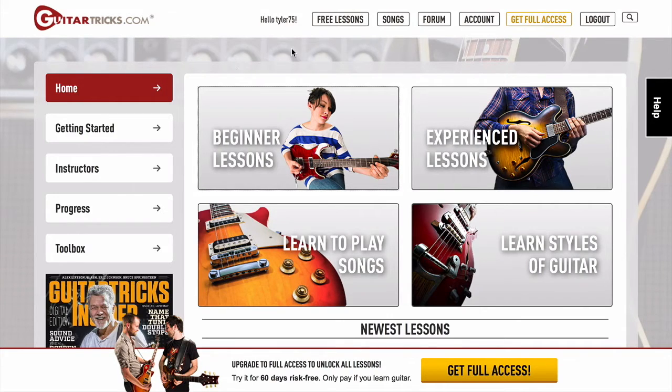But here, I'm just going to quickly jump in and show you the dashboard itself. So this is Guitar Tricks. You've got beginner lessons, experience lessons, some songs and different styles.